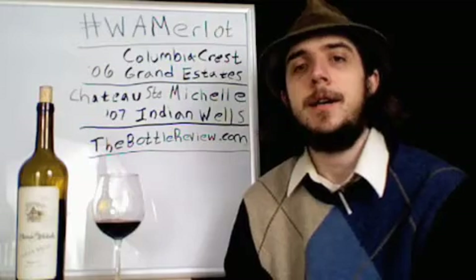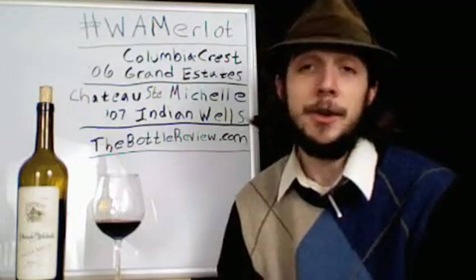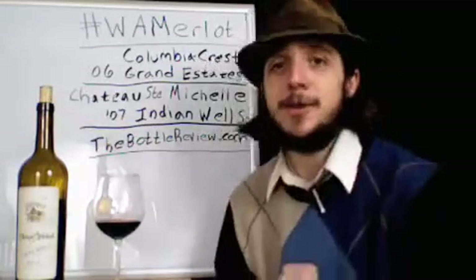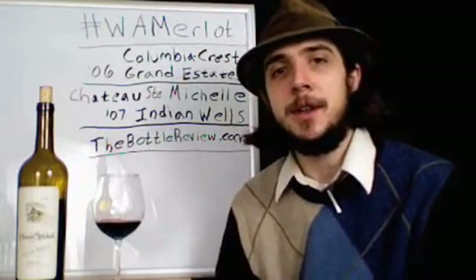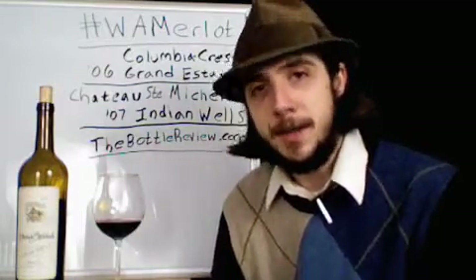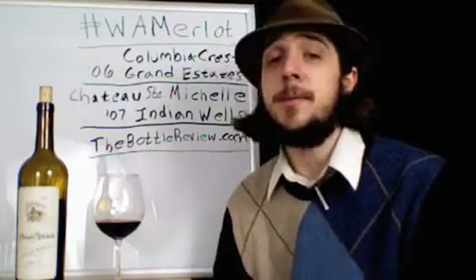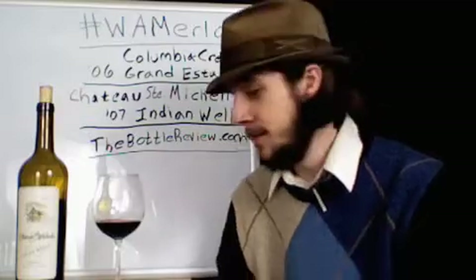This has been very fun with the whole Twitter tie-in — everybody go search Twitter for the W.A. Merlot tag. Hello to everyone from Twitter. Here's what I want from everybody watching this video: I'm getting a lot of comments via email, IMs, Twitter, and Facebook, but I haven't gotten any comments posted directly on the videos. So go to thebottlereview.com and comment on this blog post — tell me what I can do to make the videos more useful and interesting to you. That's it for now. I look forward to seeing your comments. Until next time, cheers.